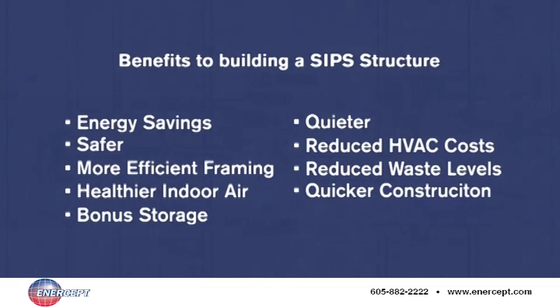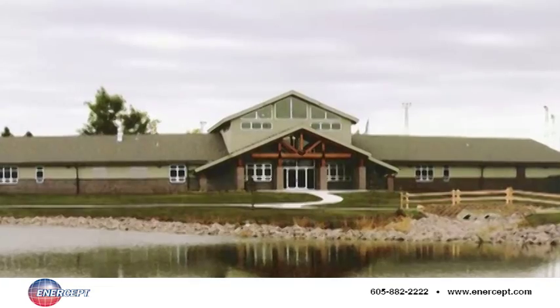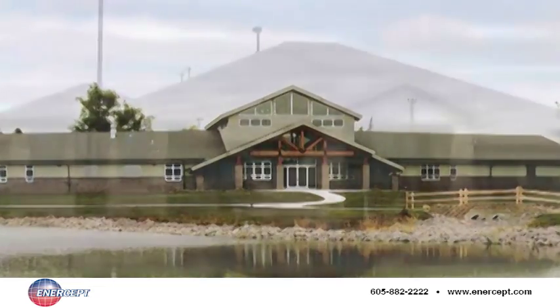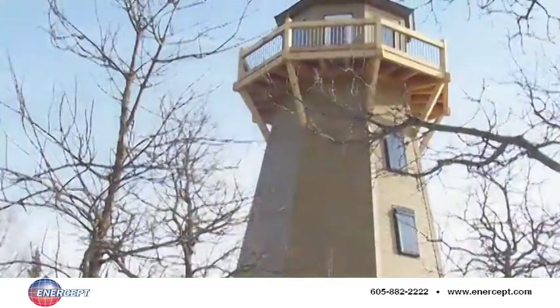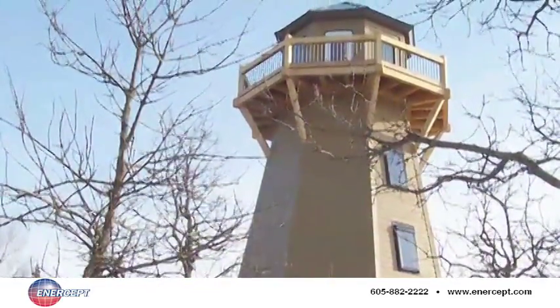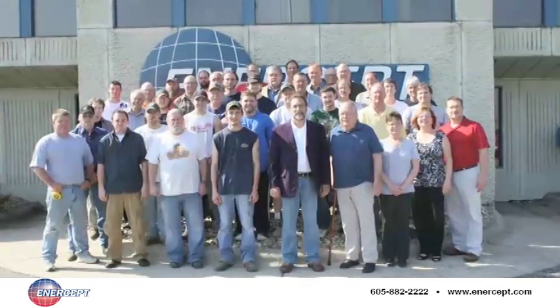A SIP structure requires fewer materials when being built and consumes less energy when completed. It's hard to deny — a home or business built with Intercept SIPs panels is smart money. Now all you have to do is get started, and even that is easy. Just drop us an email or give us a call. We look forward to hearing from you.